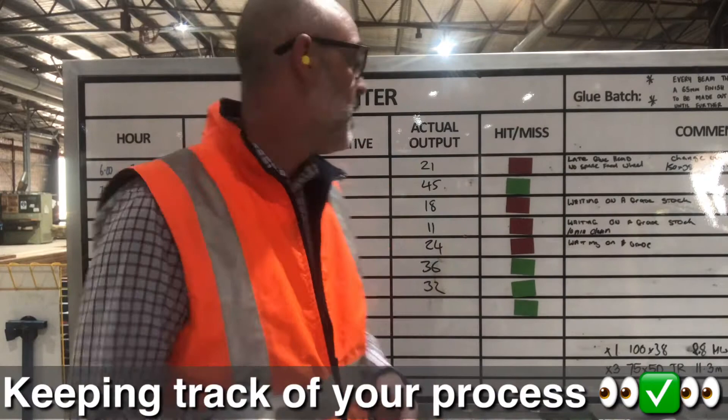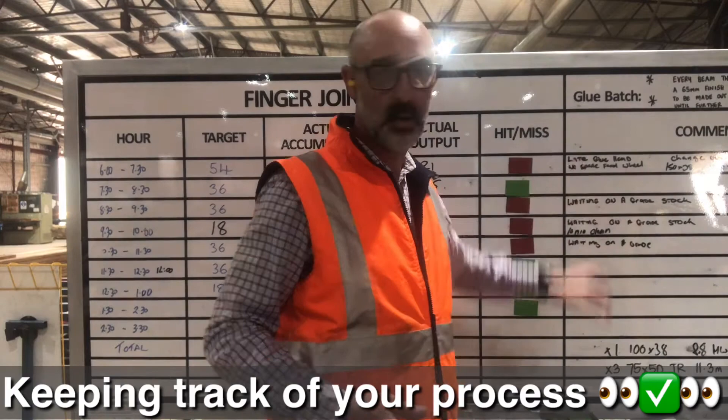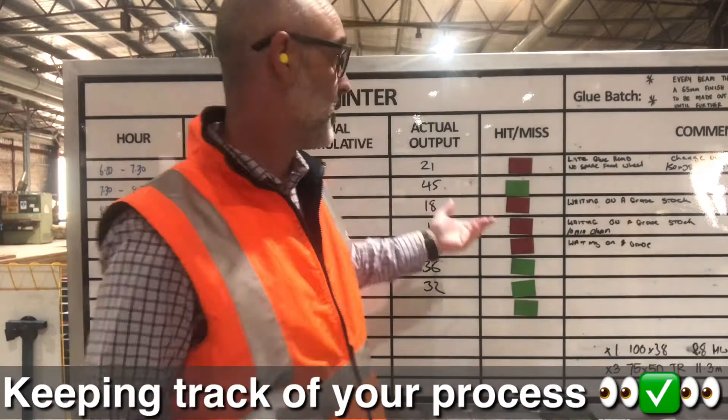What I'd expect to see, typically, as on this board, is where we have a miss there's some commentary around that. I'd like to see it when it's green as well, but certainly as a rule, definitely when we have a miss, there should be some reasons, understanding, and perhaps some action noted.